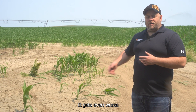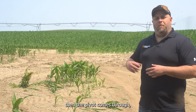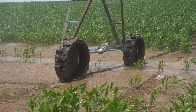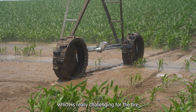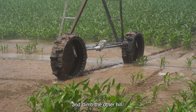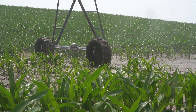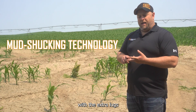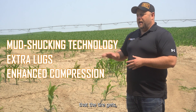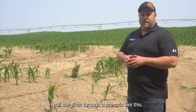It gets even worse in a season where you've got a lot of rain. This is already wet, then the pivot comes through and puts on an inch of water, making it even worse. That's really challenging for the tire to get through all that and then climb the other hill. The XT tire was specifically designed for this, with the mud-shucking technology, the extra lugs, and all the compression that the tire gets, to help pull the pivot through a scenario like this.